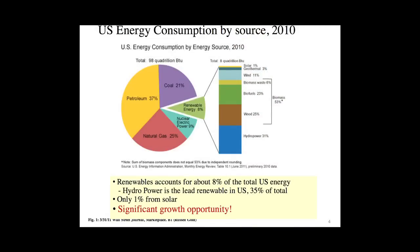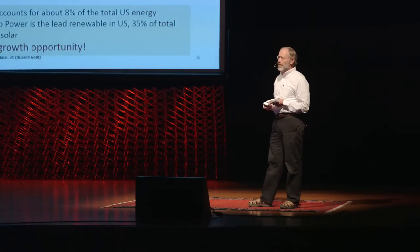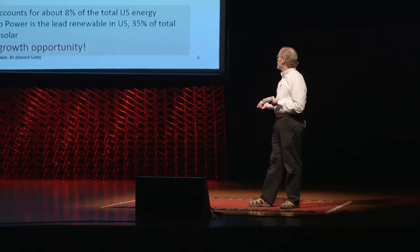Today's world, only about 8% of our energy is renewable, and most of that is very traditional — hydropower in particular. Solar is less than 1%. So that's really the good news — we have a huge opportunity to improve our climate by using probably the cleanest fuel available today.